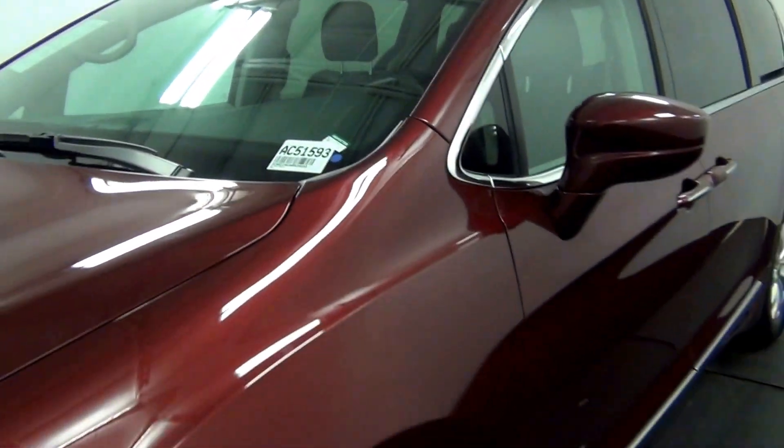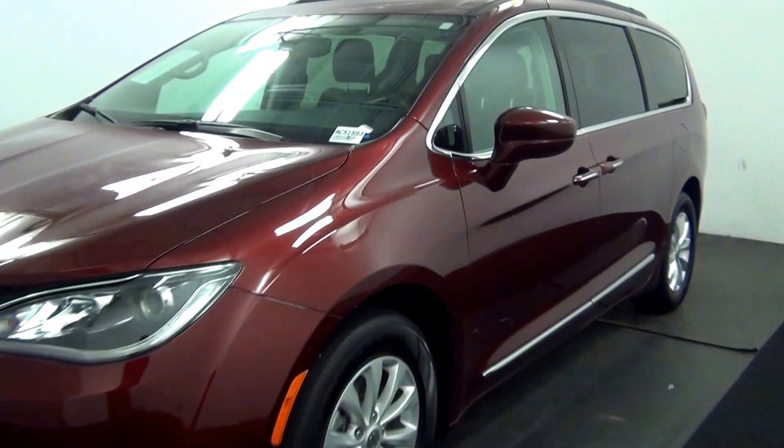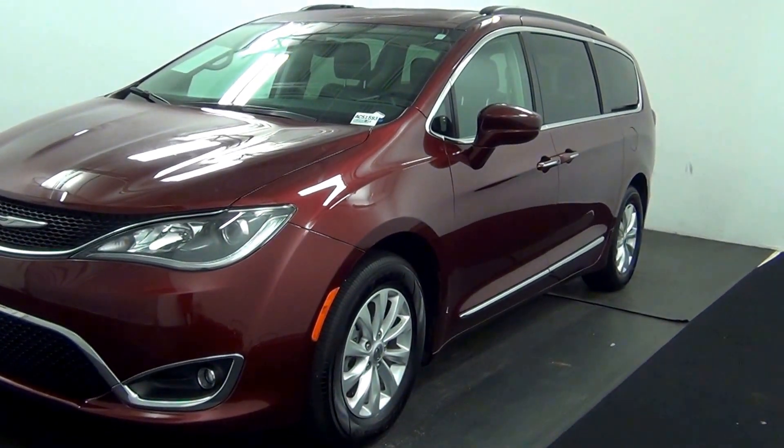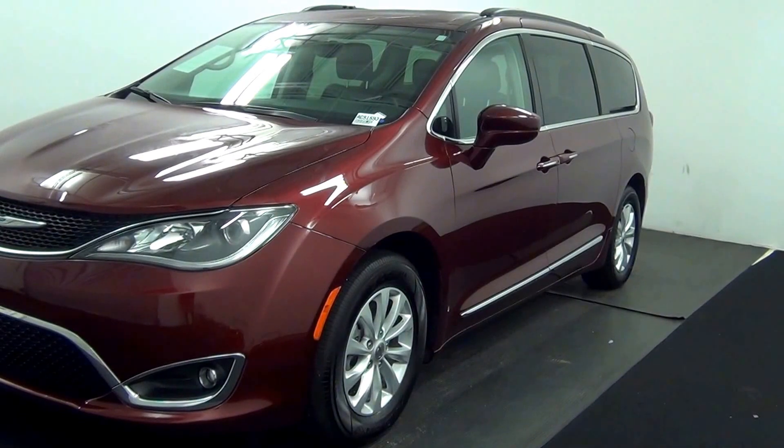Welcome. Today we are going to walk around a 2017 Chrysler Pacifica. Stock number AC51593.